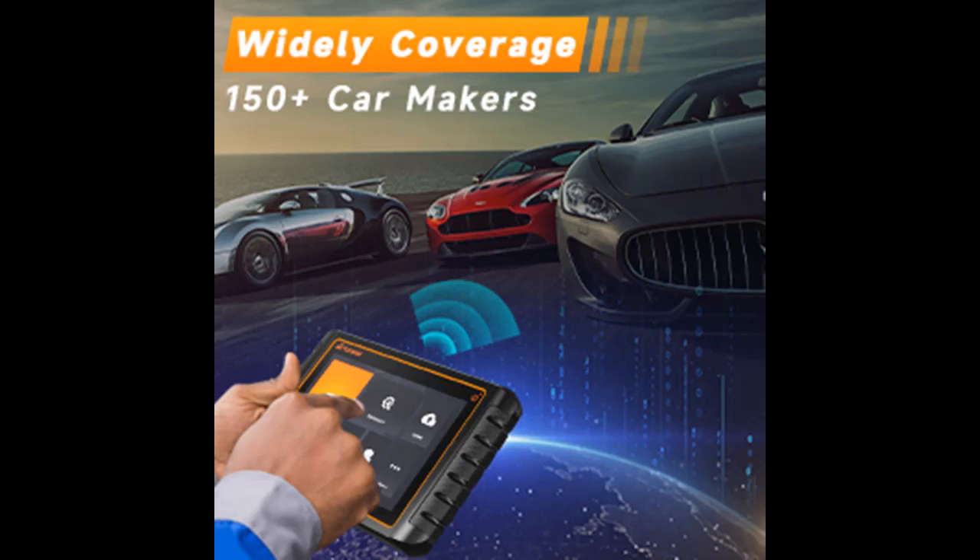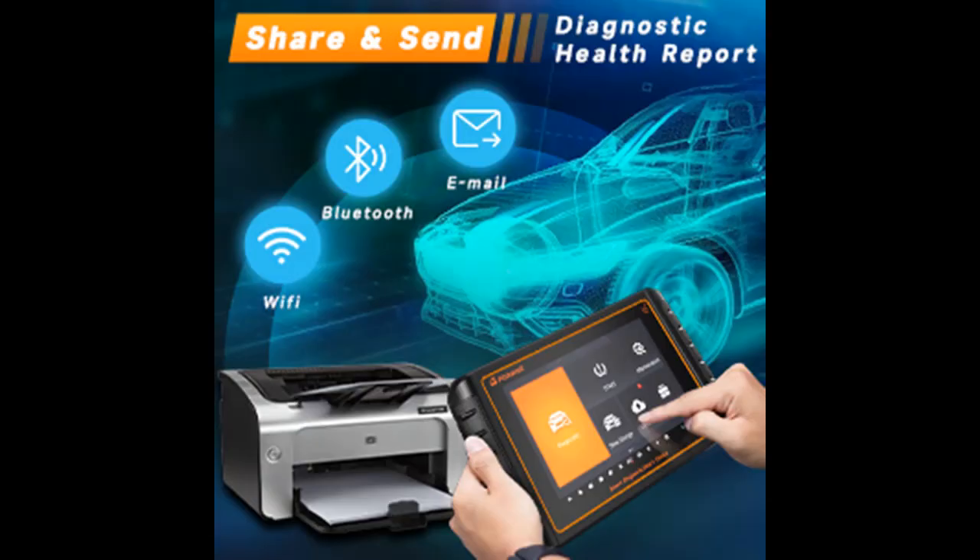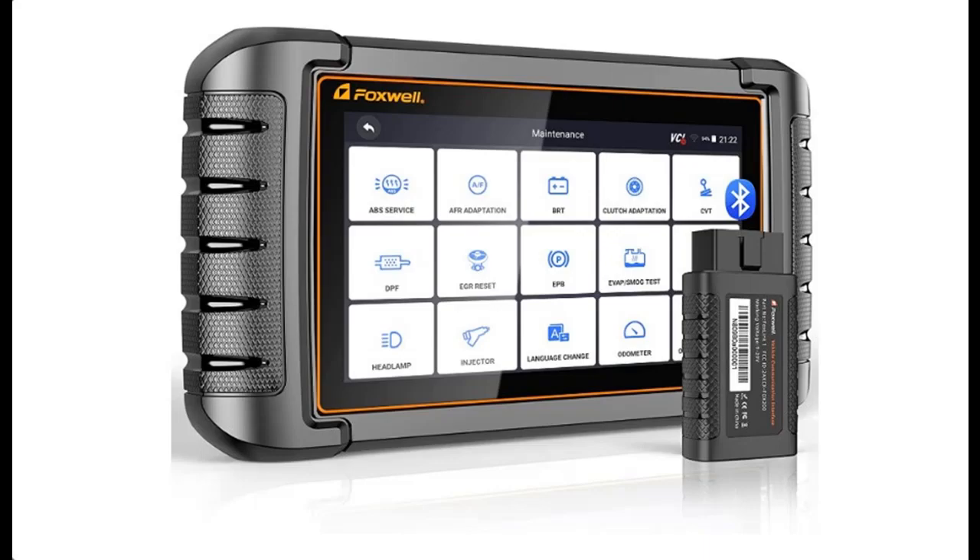If you hesitate or have questions, we recommend clicking the link in the YouTube details to see all the details before actually ordering. We are affiliated with Amazon.com. If you find our channel useful, you can subscribe, press the bell, and select all to receive instant notifications for all future uploads.